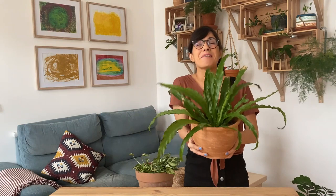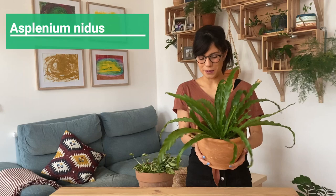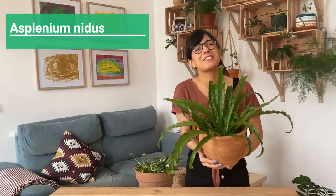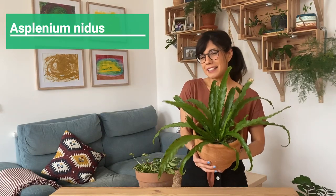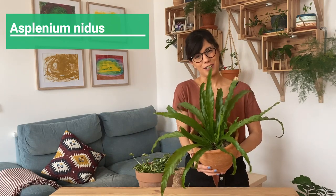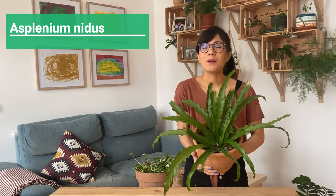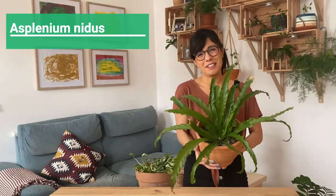Number two, the Bird's Nest Fern. This plant is so beautiful — you can see the curves on the leaves. I always say this plant looks like it's dancing and it's super adaptable. It will be happy with bright indirect sunlight but will also be okay in lower light conditions. Another thing I love about the Bird's Nest Fern is the way the new leaves curl up — it's super pretty.